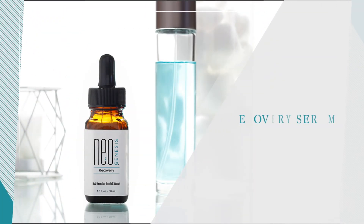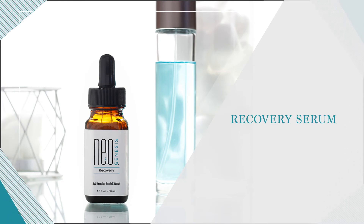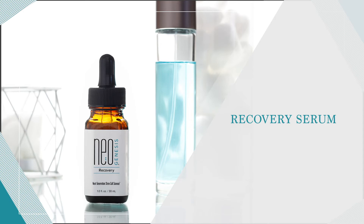Whenever possible, it is advisable to begin Recovery — our product most abundant in stem cell-released molecules — just before or at the time radiation treatments begin.